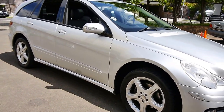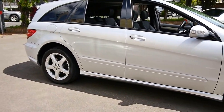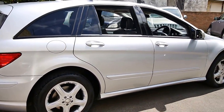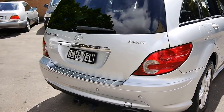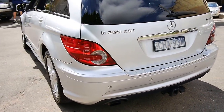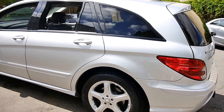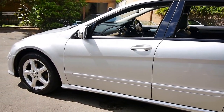Hello folks, beautiful Sydney day, and I am showing you an R280 4Matic CDI. This was Mercedes-Benz's answer to the Chrysler Voyager, the Honda Odyssey, and basically it's the most up-spec luxury people mover that you can buy. If you want something with a little more room and a little more comfort than an M-Class, then you should definitely consider one of these.